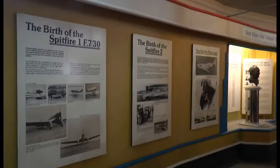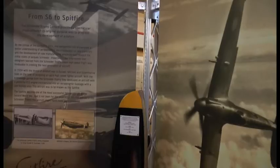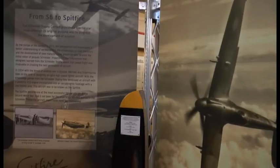Makers of the Spitfire, Supermarine, were predominantly a seaplane manufacturer, and their chief designer, R.J. Mitchell, designed racing seaplanes to compete in the Schneider Trophy. That was a competition — a speed competition — for the safest and fastest flying boat or seaplane in the world.